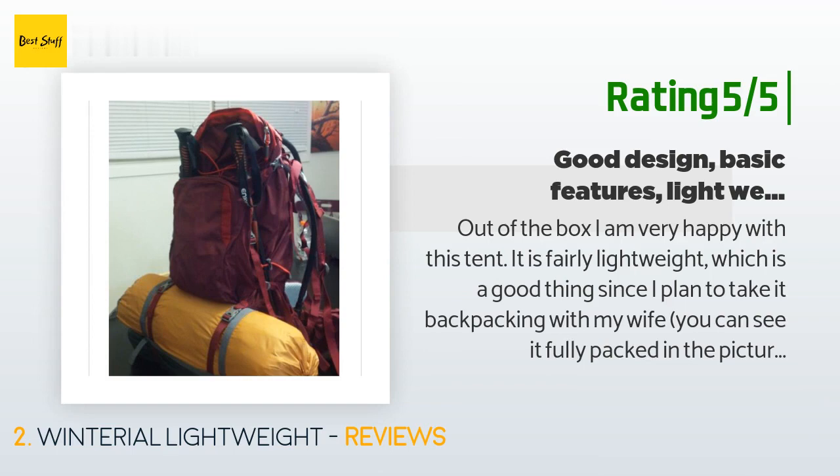'By going with a three-person tent rather than a two, both my wife and I will fit just fine with a decent amount of room left for our hiking packs and gear. This tent packs up very small and neat.'